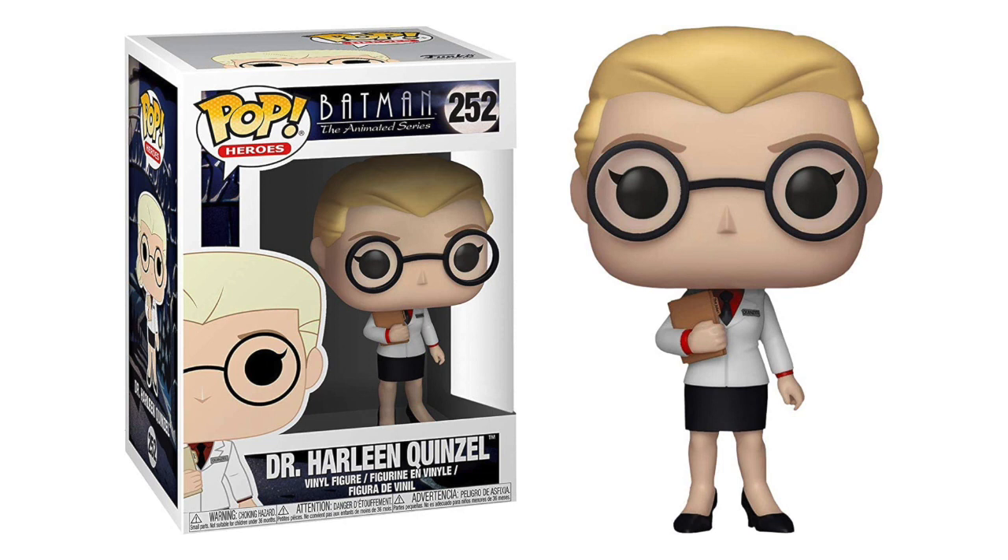Dr. Harleen Quinzel — in the tradition of Batman villains' real names predicting their future criminality, this one was really stretching it. This is her as a psychiatrist before she's seduced by the Joker and turns into Harley Quinn. It's pretty simple, but it's from the animated series that had simple, very stylized art, and it translated well. What I really like about this one is that the file actually says 'the Joker' on it and her name tag says 'Quinzel' — super tiny details. I also like the cat eye makeup they gave her. It's an excellent pop from an excellent series.